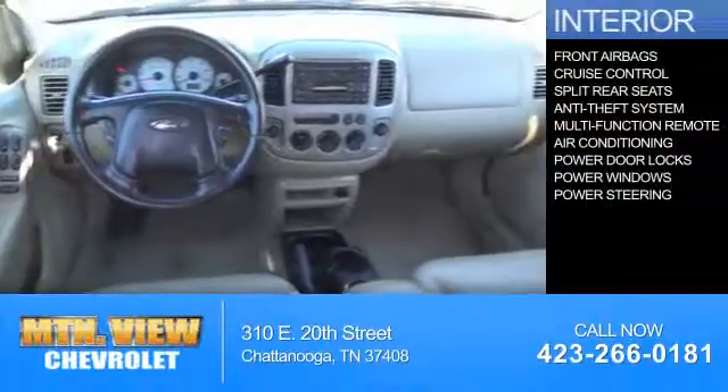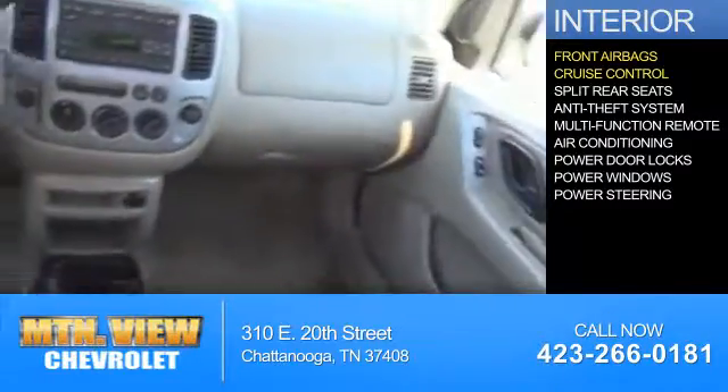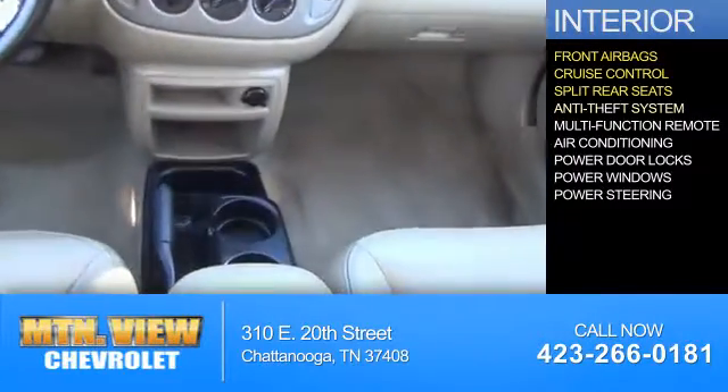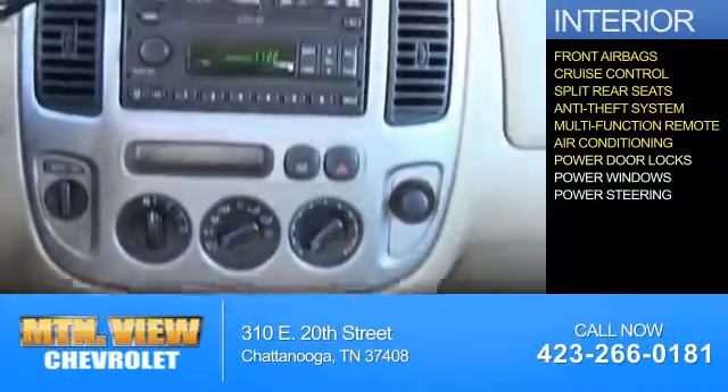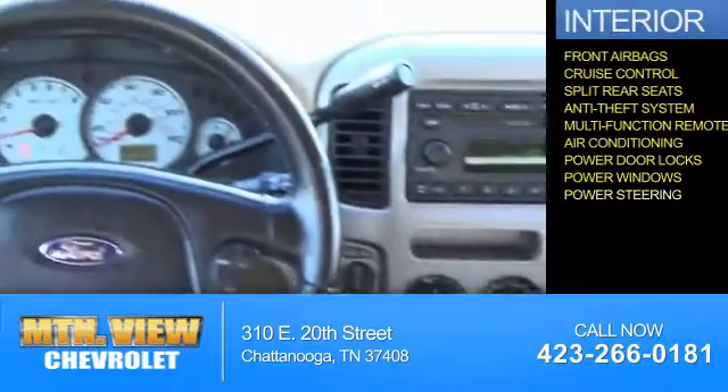Inside, you'll find front airbags, cruise control, split rear seats, anti-theft system, a multi-function remote, air conditioning, power door locks, power windows, and power steering.